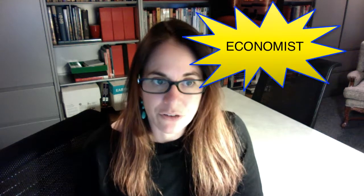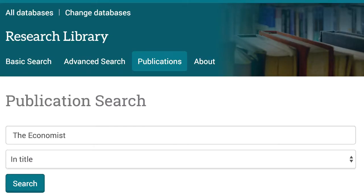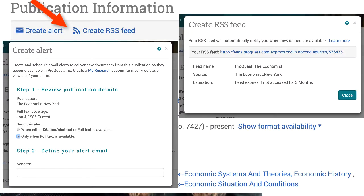The first thing you need to do is a publication search. For The Economist, you can get the full text, and that's going to be in the database ProQuest Research Library. You can find that under the general databases on the library website. Go in, do a publication search, and then you'll have an opportunity to click on alert or RSS. You can email the alert to yourself or copy and paste the link into a reader for an RSS feed. Make sure if you do the email alert that you select full text only, because you only want the full text of the articles — which you can get for The Economist.